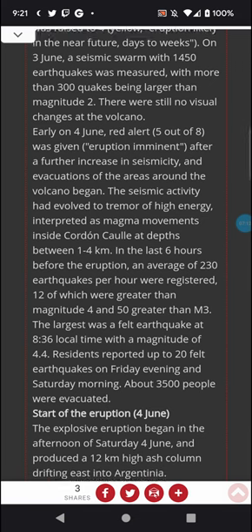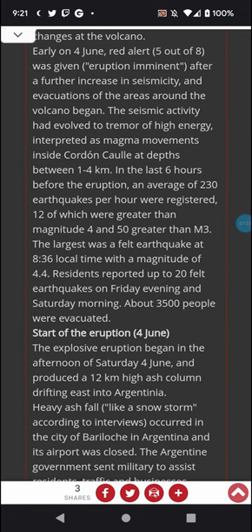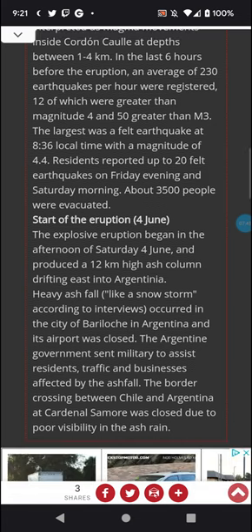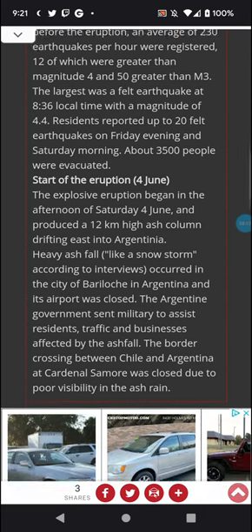Twelve of those earthquakes were greater than magnitude 3, and the largest was a felt earthquake at 8:36 a.m. local time at magnitude 4.4. Residents reported up to 20 felt earthquakes on Friday evening and Saturday morning. About 3,500 people were evacuated. The explosive eruption began on the afternoon of June 4th, Saturday, and produced a 12 kilometer high ash column drifting east into Argentina. Heavy ash fall like a snowstorm occurred in the city of Bariloche in Argentina, its airport was closed, and the Argentine government sent military to assist residents. The border crossing between Chile and Argentina at Cardenal Samoré was closed due to poor visibility in the ash fall.